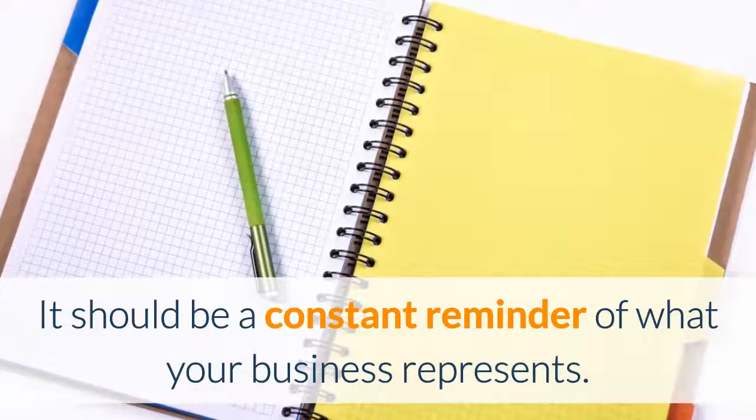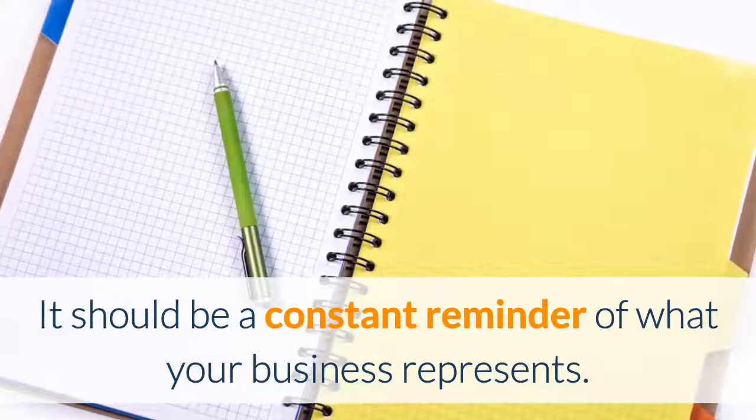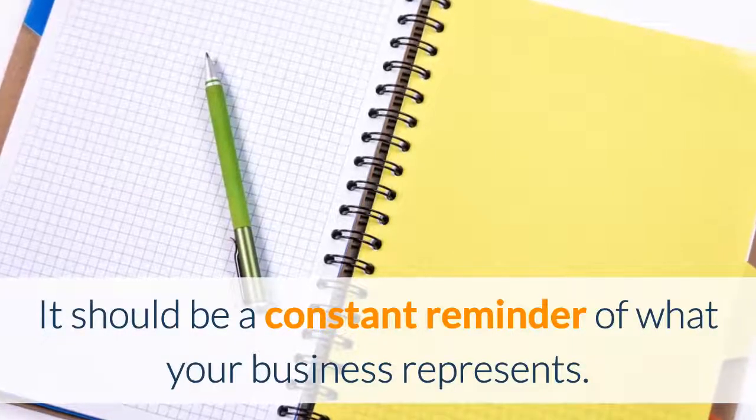This should be a constant reminder of what your business represents to you. Why did you create this business? Is it because you want others to live a healthy and active lifestyle? Do you want to promote healthy vending? Is it just so you can provide better service to the community?